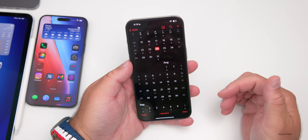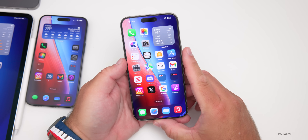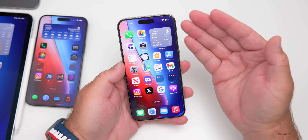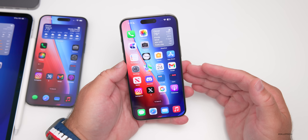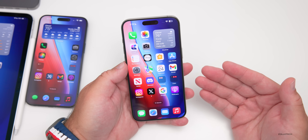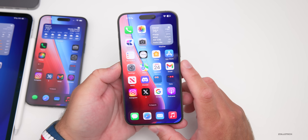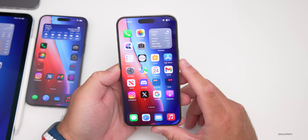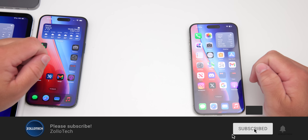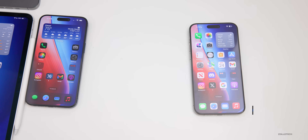That's everything in iOS 17.6 RC so far. I'd love to see Apple update their release notes to tell us specifically what they've fixed and what features they've added — the Apple Pencil update seems like something they should have mentioned. Let me know what you think in the comments below. I'll link the wallpaper in the description. If you haven't subscribed, please subscribe, and if you enjoyed the video, please give it a like. Thanks for watching — I'll see you next time.